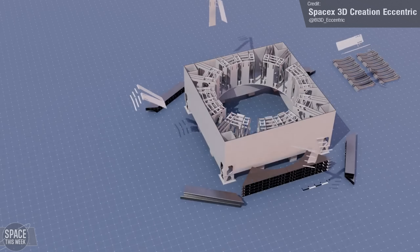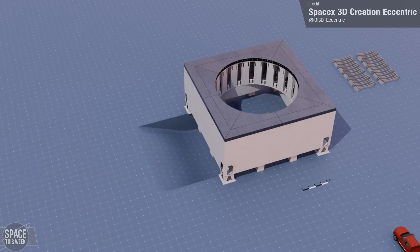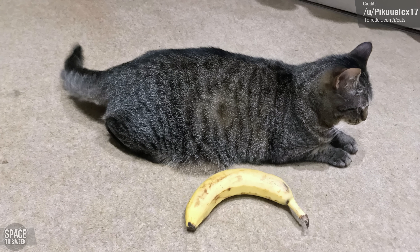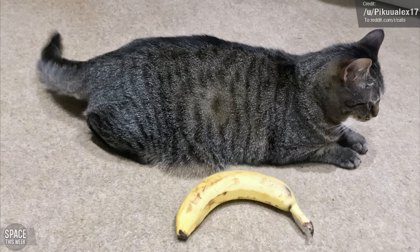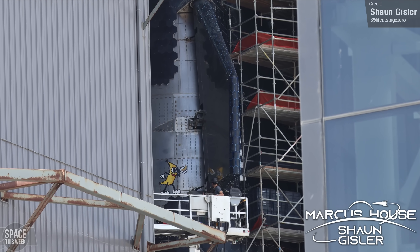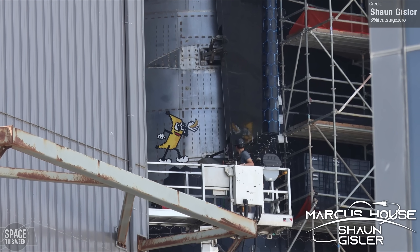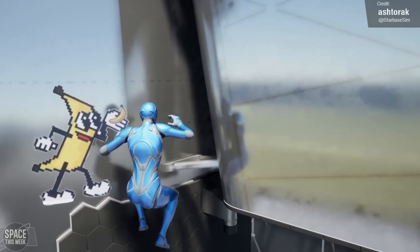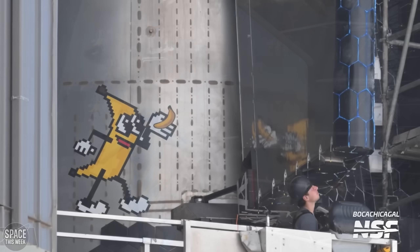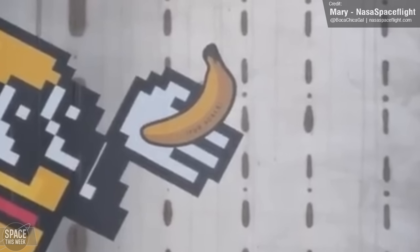The animation may not be 100% accurate but it's the artist's best interpretation of all the metal parts delivered to the site, and it certainly seems to make sense. The animation ends with a little truck for scale. Speaking of scale, Ship 31 has been given its decals — and thanks to the photography skills of Sean Gisler, we can see the vehicle has a banana holding a banana for scale, with the banana seemingly real size. Starbase sim developer Ash Tarak replied with an animation showing the size does seem to check out, and if you zoom in on NASA Spaceflight footage it looks like the banana actually has text saying 'banana for scale' on it. Gotta love SpaceX humour.